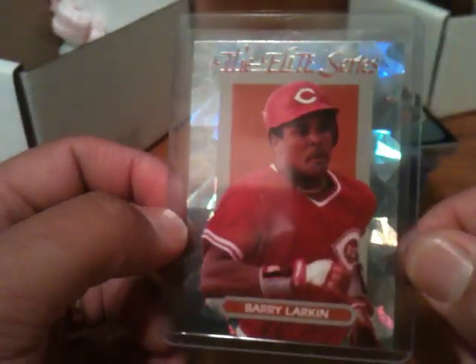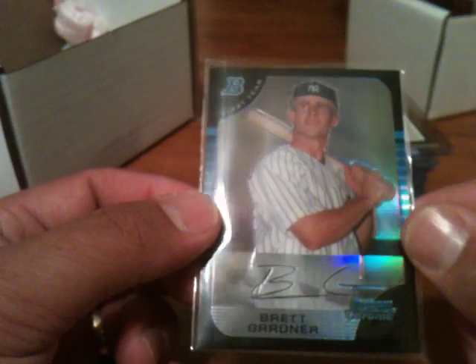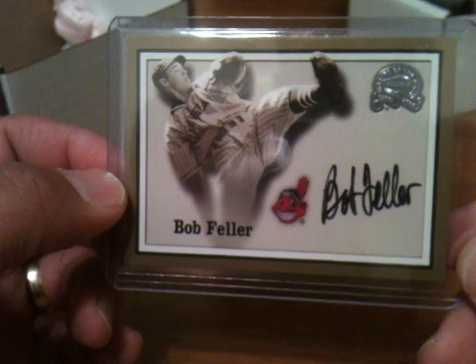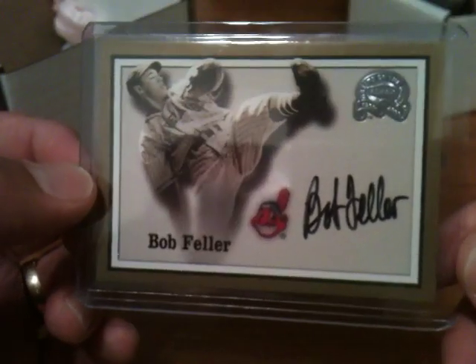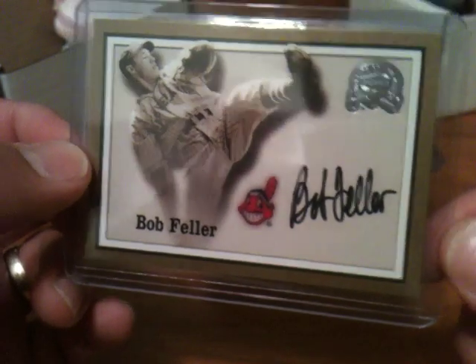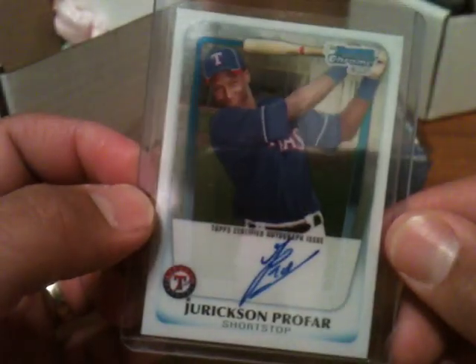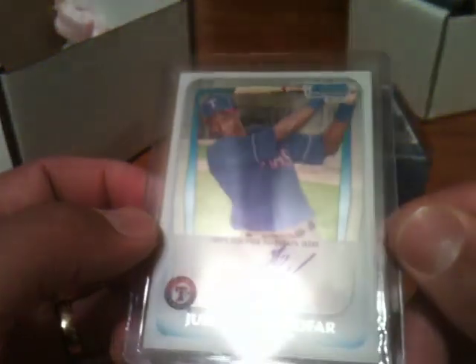Here's a 1993 Elite Barry Larkin. 2005 Bowman Chrome Refractor Brett Gardner, which got shipped between top loaders. Here's a 2000 Greats of the Game Bob Feller auto — I love this set. There's no way I could have afforded it back in the day. I got really lucky and pulled a Nolan Ryan — I actually called my shot on that. I bought three packs in front of my friend, told him I was going to pull a Nolan Ryan, and pulled a Nolan Ryan. Bob Feller signed a lot when he was alive, but this is a beautiful card. Jerick Profar Chrome Auto — I paid $40 for this, which was about on par with eBay at the time.